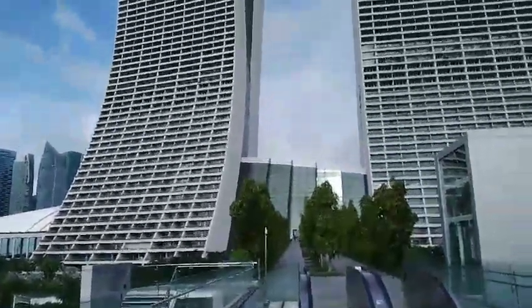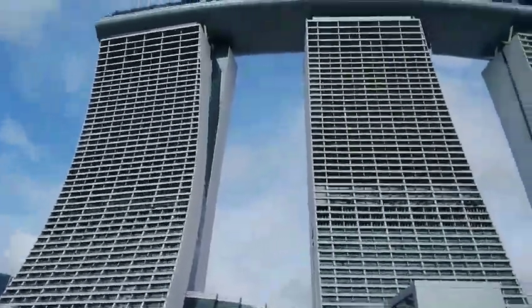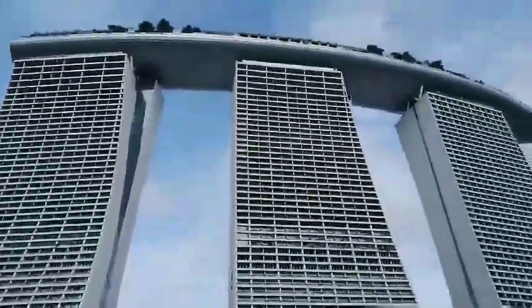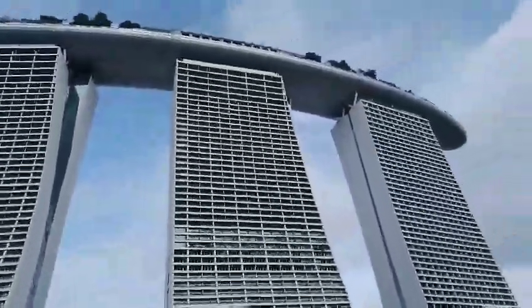Hi guys, good morning! I'm here in Marina Bay basin, on the 6th floor. We'll see the beautiful Christmas display — we need to go down.